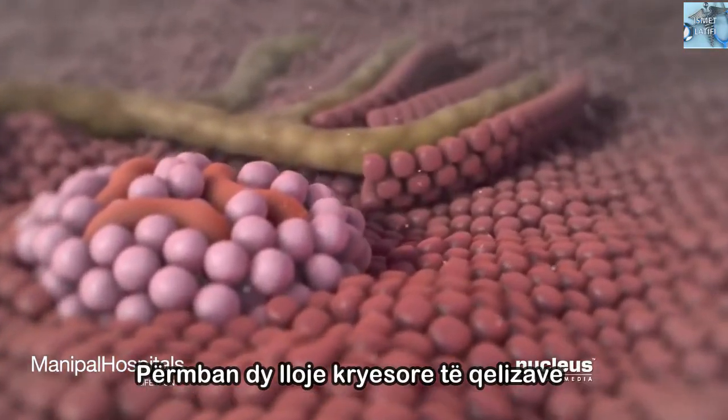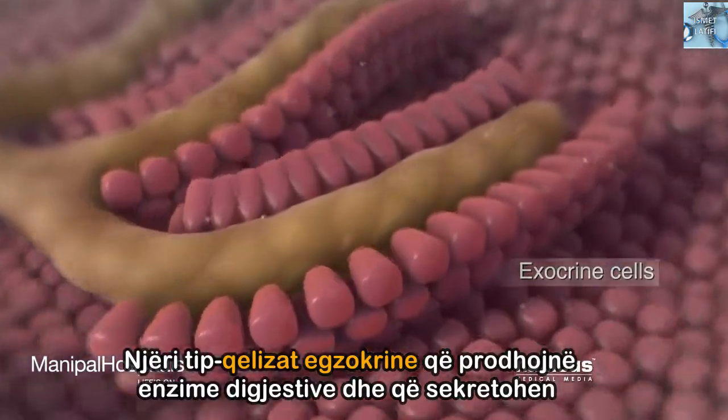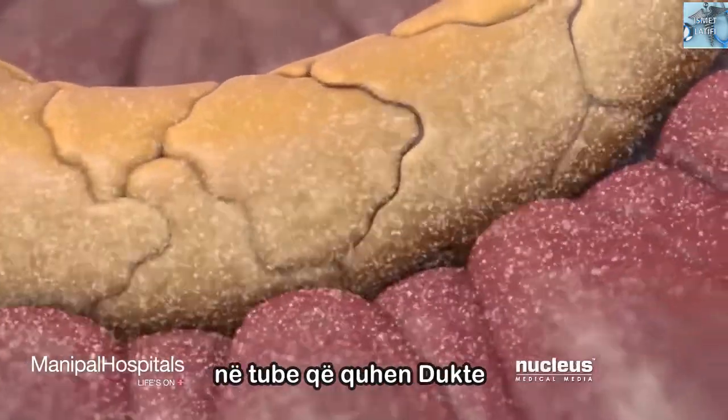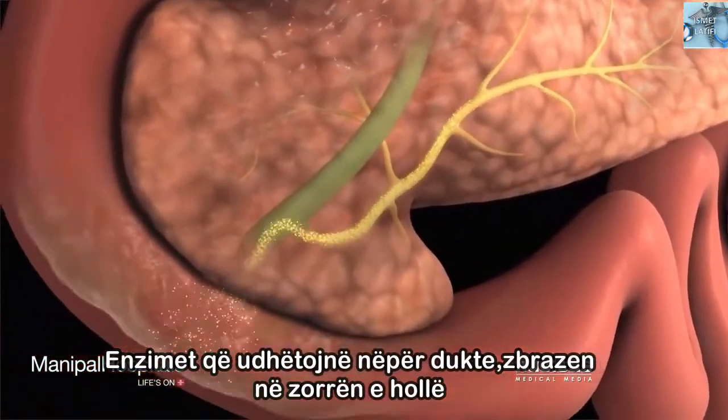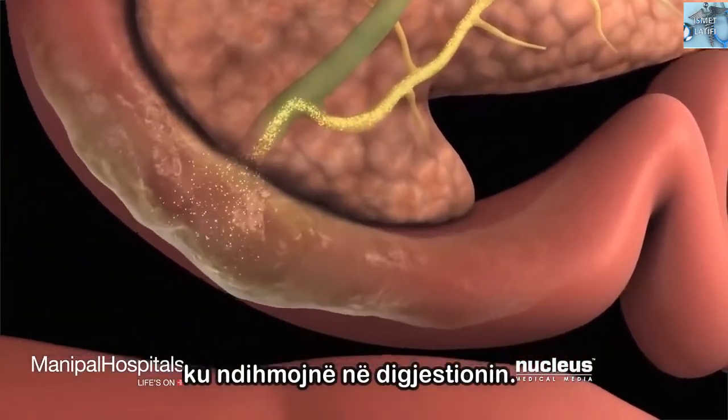It contains two main cell types. One type, called exocrine cells, produce digestive enzymes that are secreted into tubes called ducts. The enzymes, traveling through ducts, eventually empty into your small intestine, where they aid in digestion.